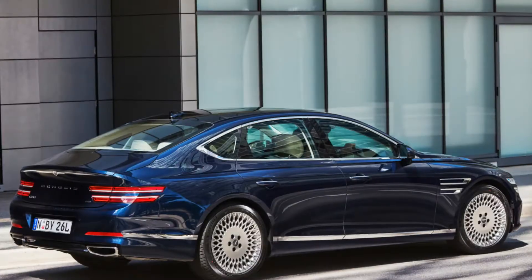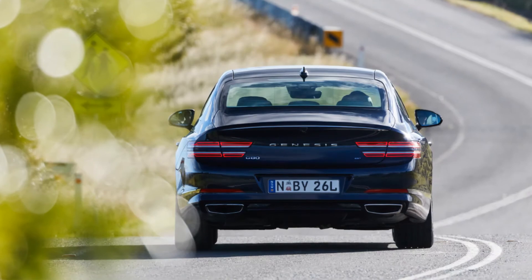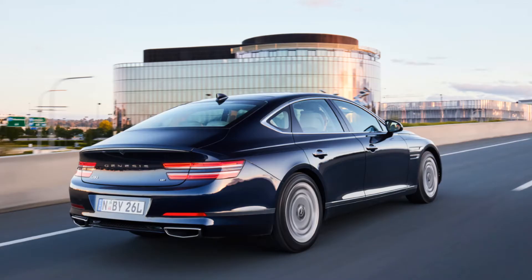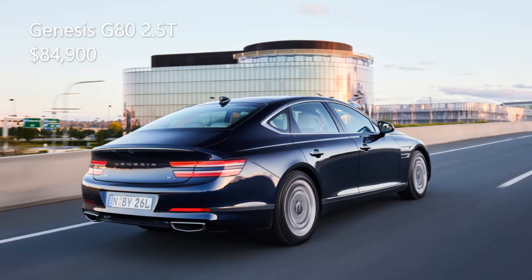The 2.5T should not be mistaken as an entry-level model to the G80 range — it's not. Priced at $84,900, it's just as luxurious as its bigger-engine sibling and may well be your choice if you seek a large rear wheel drive luxury sedan.